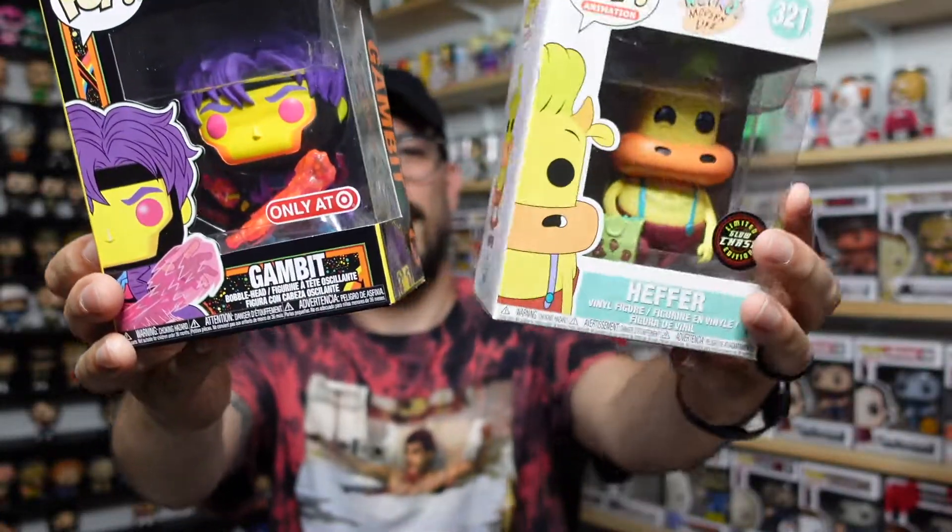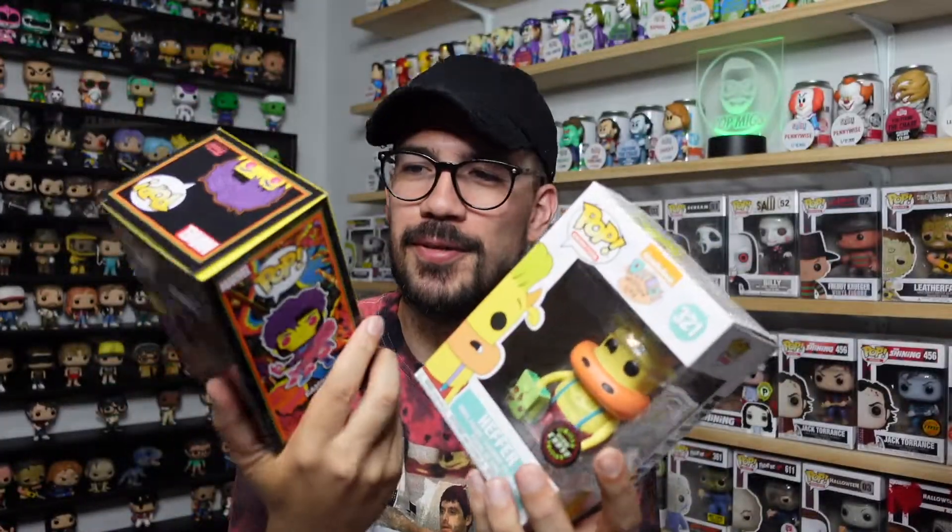Both values check out at $22 each. So I got the blacklight Gambit and this cool Heifer glow-in-the-dark chase — I don't have this one, so it's an awesome addition. Thank you so much to the Proper Popper and Sim One — what an awesome two-pops-in-one setup. Please make sure to like this video, comment your favorite pop, subscribe if you haven't, and follow me on Instagram at pop_makes. Stay safe out there until next time — take it easy, guys!